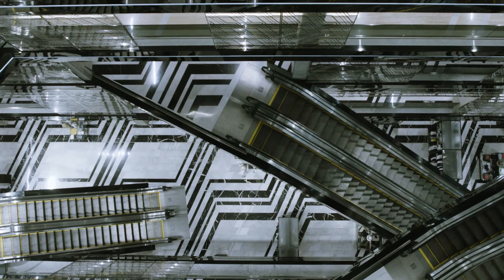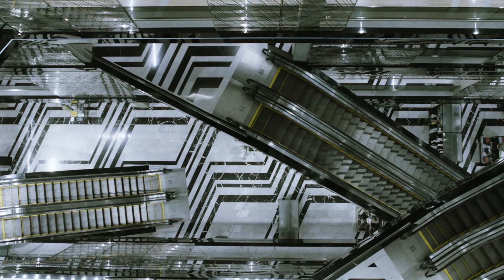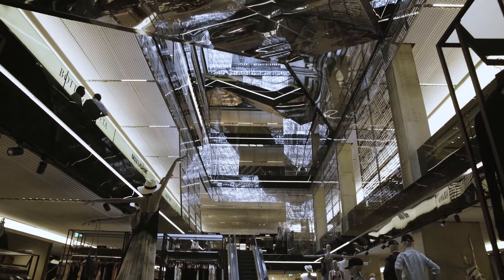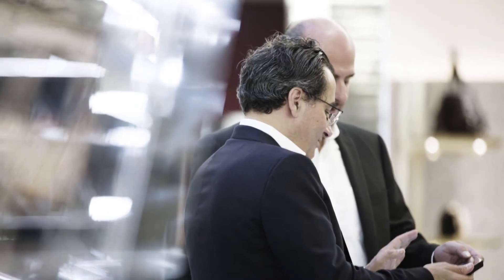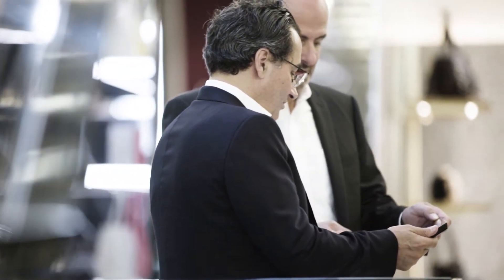To build such kind of buildings you need to work with the professionals and the best in each field. The two advantages were the Siemens product itself and the partner in Beirut, Khator, and his professionalism. I think this is why he works with Siemens, and we're very happy with it.